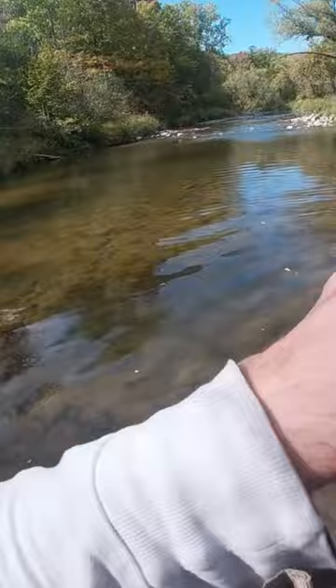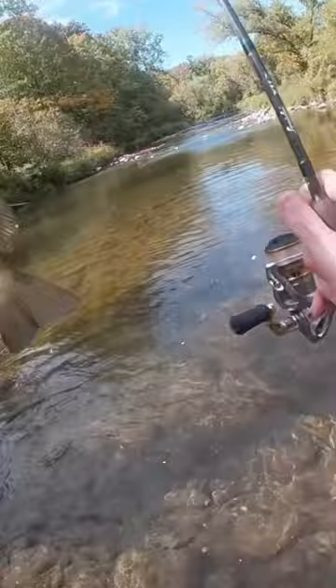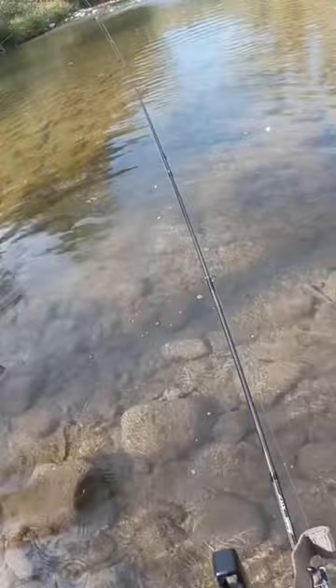Got a fish — bass! First one on a spinner, and it's a nice one too. Look at the colors on it. Six pound test, baby. That's a nice one, poked me though.